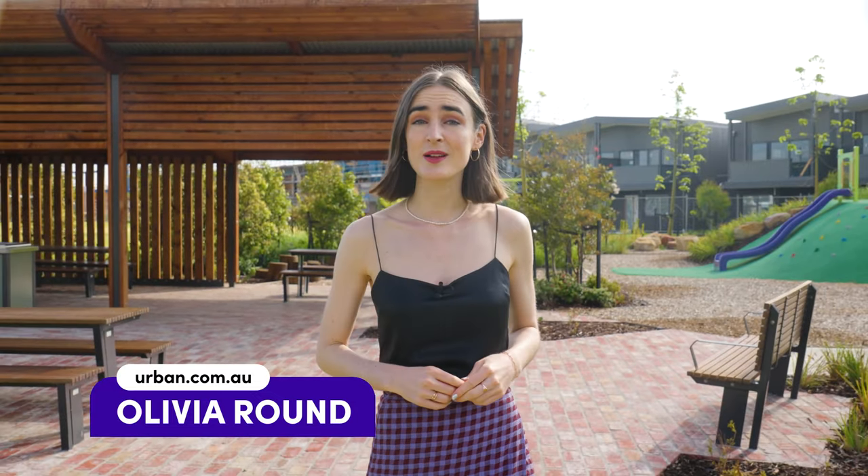After 70 years in the industry, Stockland has established a strong reputation as a leading developer with coveted master plan communities across the country. Today I'm looking forward to checking out their latest project, Haven, an urban precinct in Melbourne's inner west. Right now I'm in the central park, which can be accessed via the many green links. Join me as we visit Haven's brand new display home.